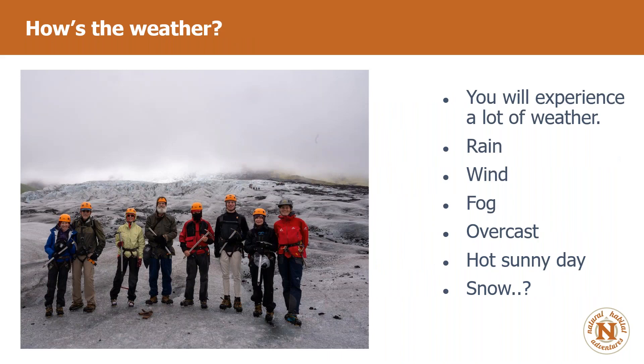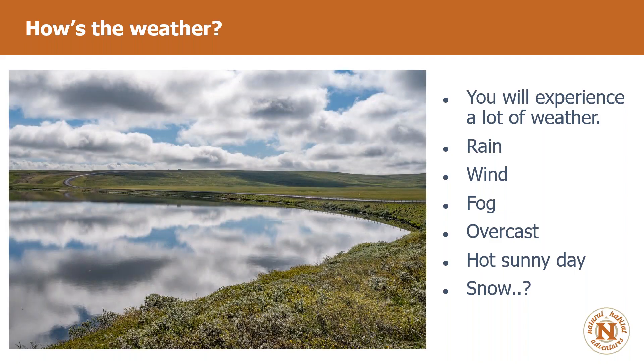On a small volcanic island covered in ice with few trees sitting in the North Atlantic, what should we expect for the weather? You will experience a lot of weather. On any given day you're probably going to have at least one of these: rain, wind, fog, overcast, a hot sunny day, and maybe even snow. You're going to experience a lot of weather.